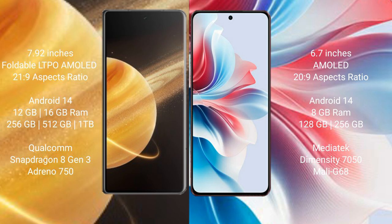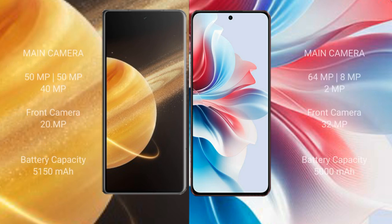The Honor Magic V3 is powered by the Snapdragon 8 Gen 3 processor. The Oppo F25 Pro comes with 8GB of RAM and 128GB or 256GB of internal storage, powered by the MediaTek Dimensity 7050 processor.